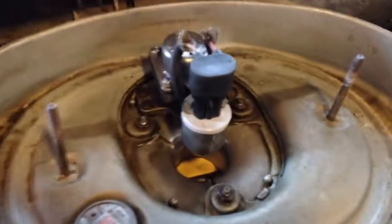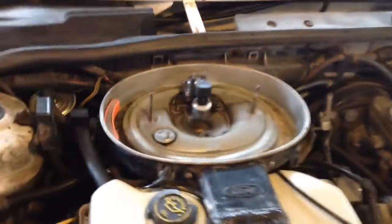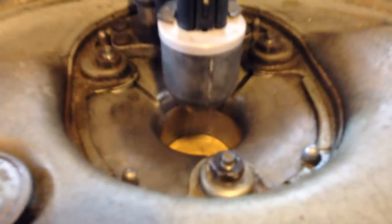Hey guys, here's the throttle body of the '88 Ford Escort and I'm going to show you what it's doing, because I am at my wits end. I don't know why it's doing this. Do you see it spurting like that?